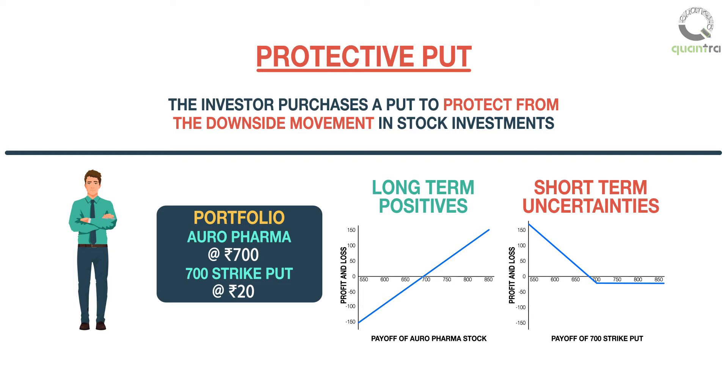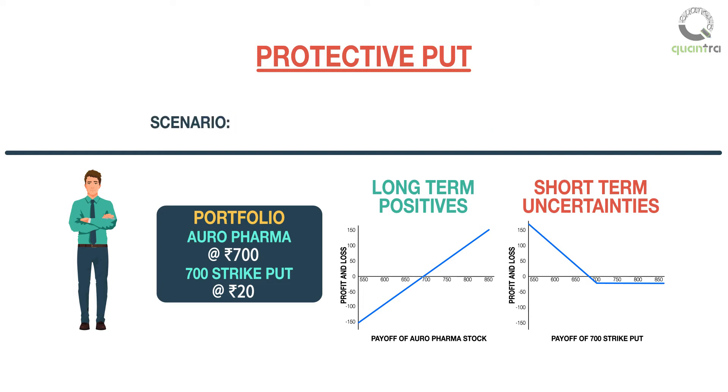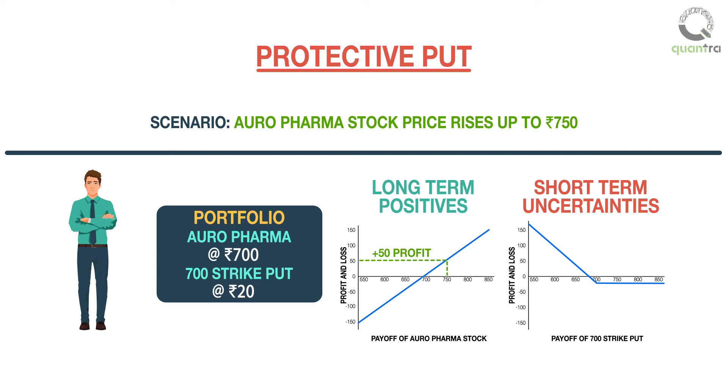Now, let us look at the scenario in which Oro Pharma receives a new drug approval from US FDA and the stock price rises up to 750 rupees. The fund manager makes an unrealized profit of 50 rupees on each share, and the 700 strike put is out of the money and expires worthless.